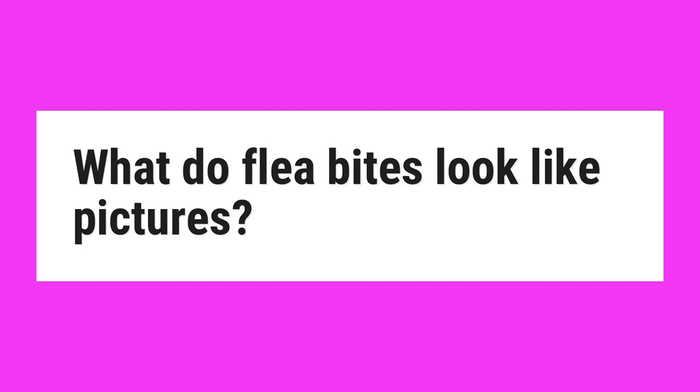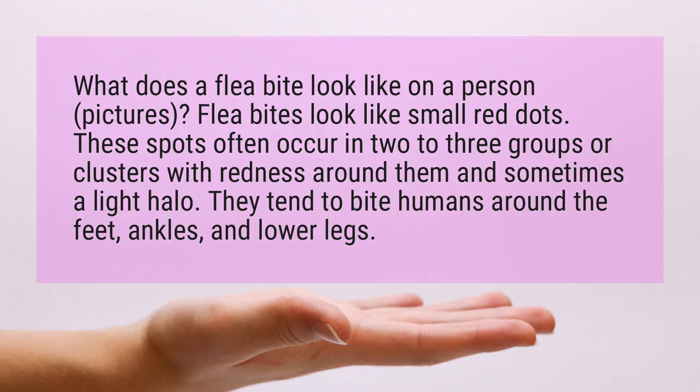What do flea bites look like? What does a flea bite look like on a person? Flea bites look like small red dots. These spots often occur in two to three groups or clusters with redness around them and sometimes a light halo.